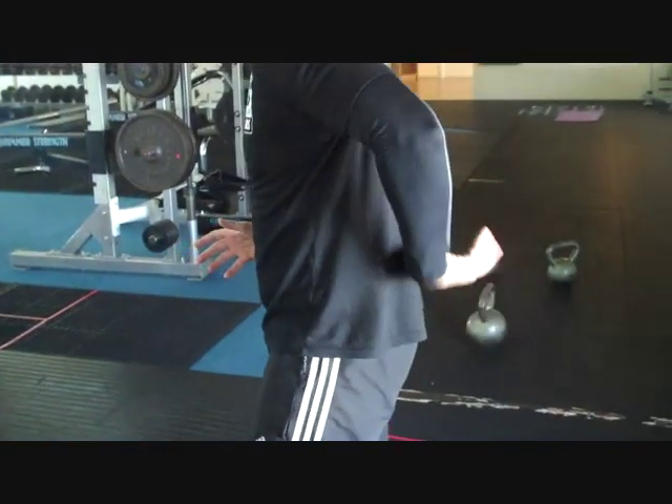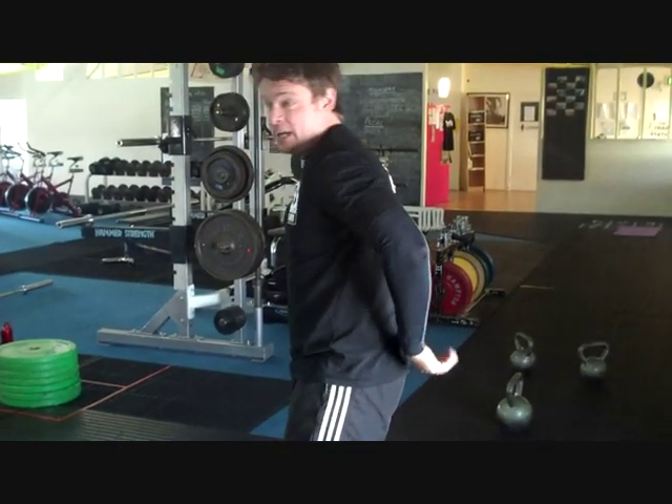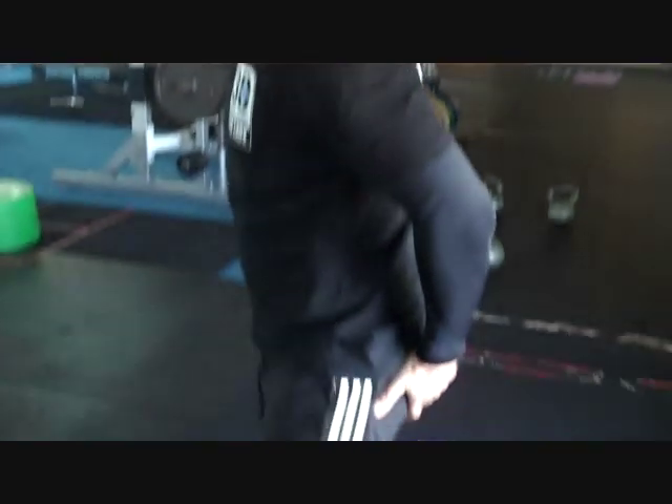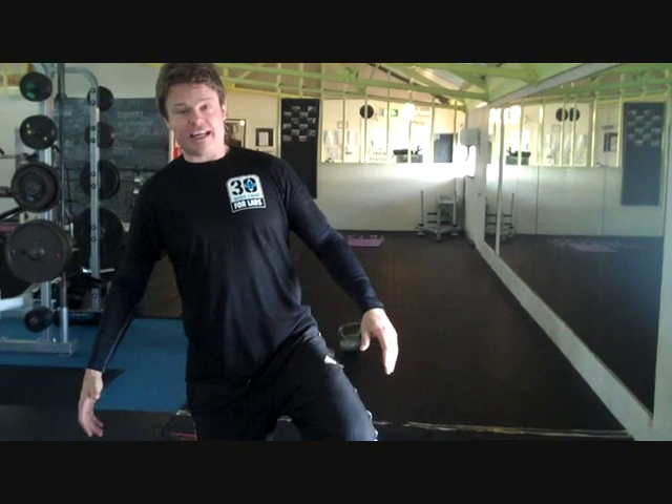With kettlebell training, what it generally does is work the posterior chain — basically all the muscles running down our rear. So we're targeting the muscles in the lower back, which I see a lot of people have problems with, going into the glutes and the hamstrings. Back in the day when I didn't know what I was doing, I was overusing my quads doing leg extensions but neglecting hamstring curls. So I had really weak hamstrings and problems with my lower back. It wasn't until I started doing core training and then kettlebells that I got rid of all these problems.